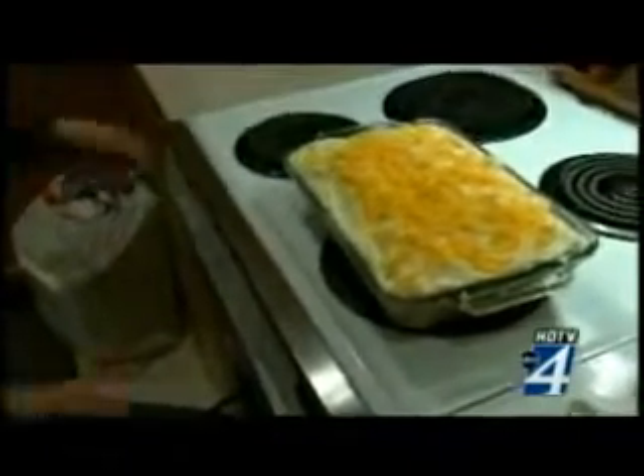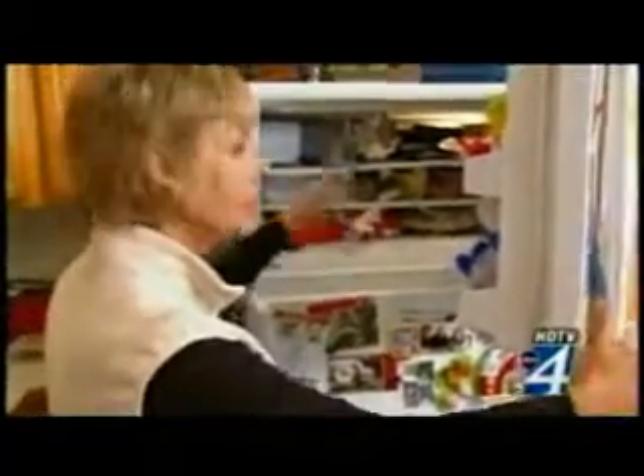She suggests you use your microwave over your oven, and if you do use your oven, leave the oven door open when you're done cooking to warm up the kitchen. She also says your freezer runs more efficiently when it's full.